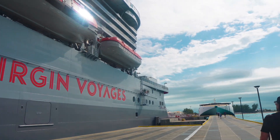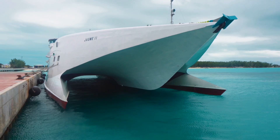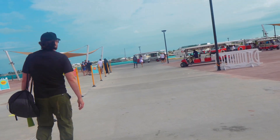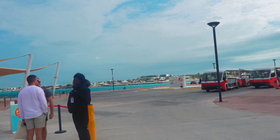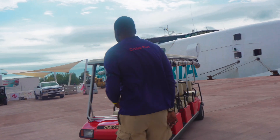Once you disembark from the ship in Bimini it's a very short walk to the place where they have trams waiting to take you either into town or to the beach club. Apparently if you are a rock star you get to go on a club car instead of waiting for the big trolley — one little rock star perk when you're here in Bimini.